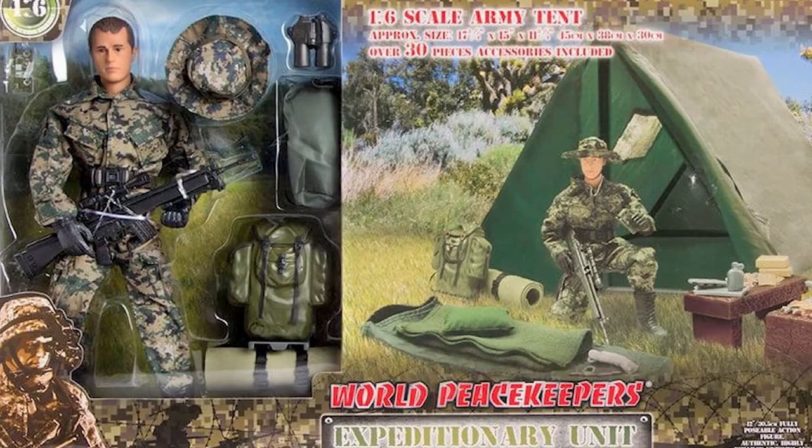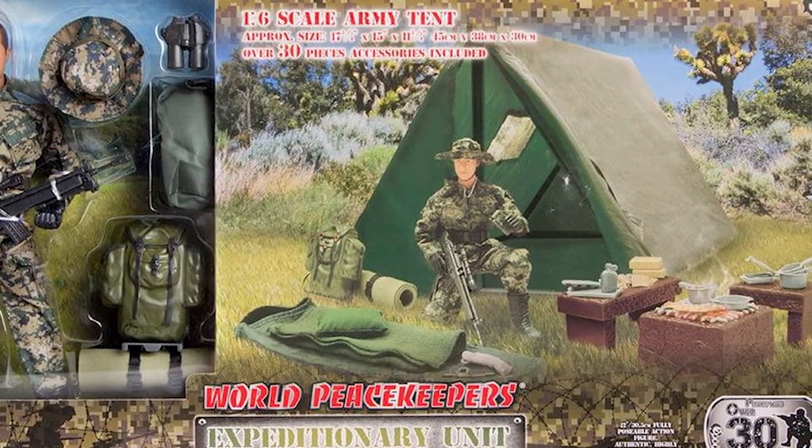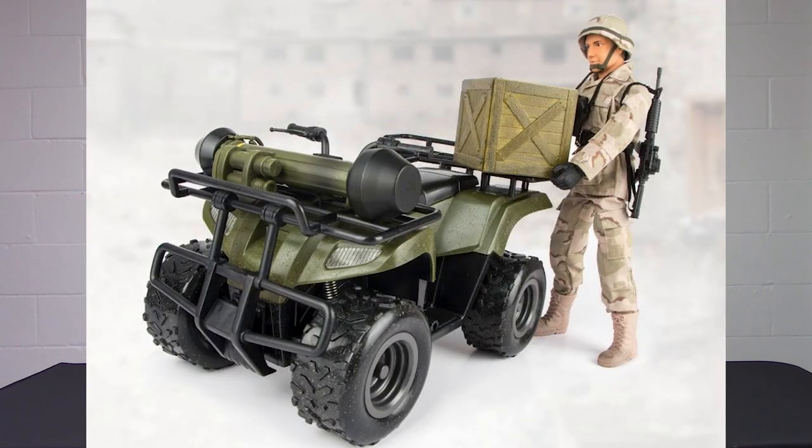We're also introducing the World Peacekeepers Expeditionary Unit — a figure with a full camp-out setup including a tent, sleeping bag, and all the accessories you need for a camp setup. For those looking for a bad guy, we'll have a World Peacekeepers Enemy Commando with an AK-47 with a grenade launcher — once you see him, you'll know he's the bad guy. Finally, we've worked out a deal for all-terrain vehicles in olive drab with black features, available with either a woodland camouflage or desert camouflage figure.